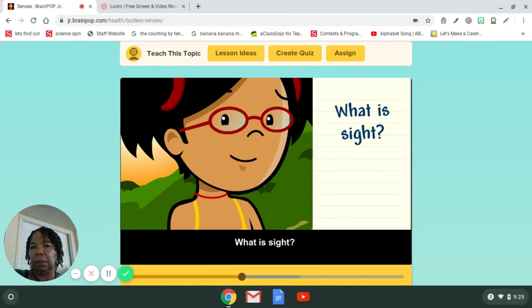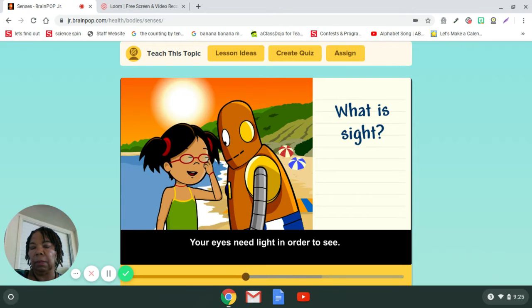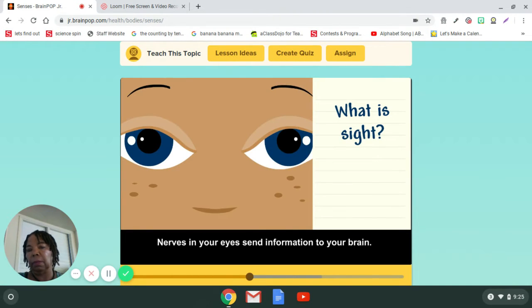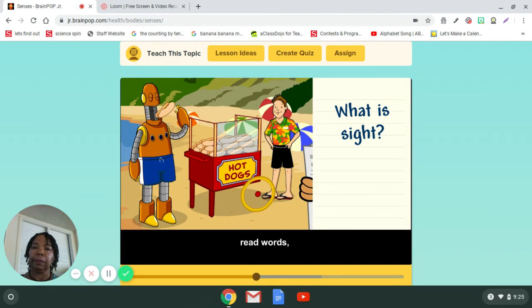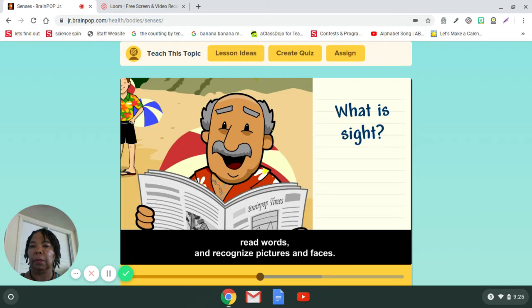What is sight? Your eyes need light in order to see. Nerves in your eyes send information to your brain. Your brain helps you understand colors and shapes, read words, and recognize pictures and faces.